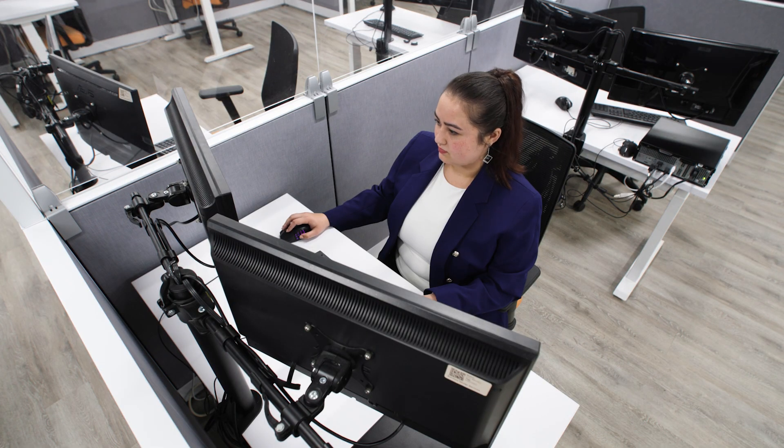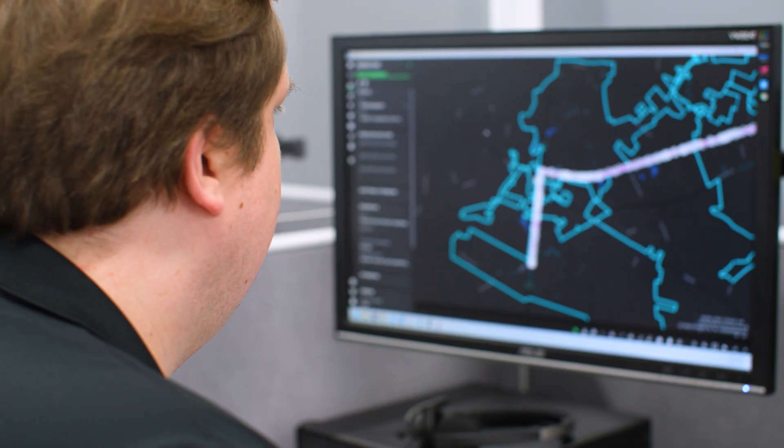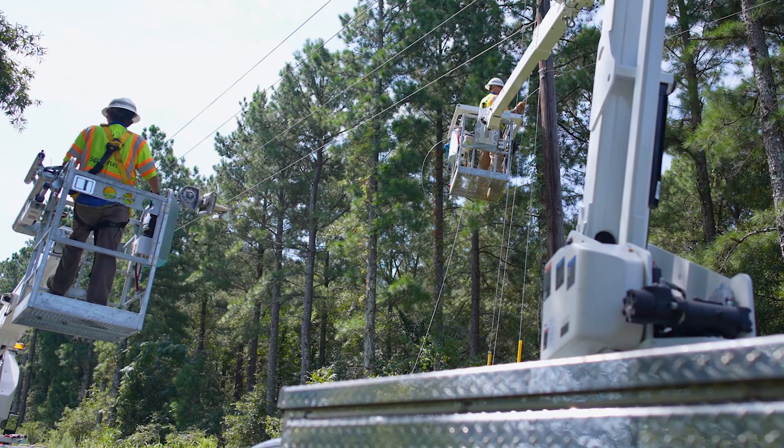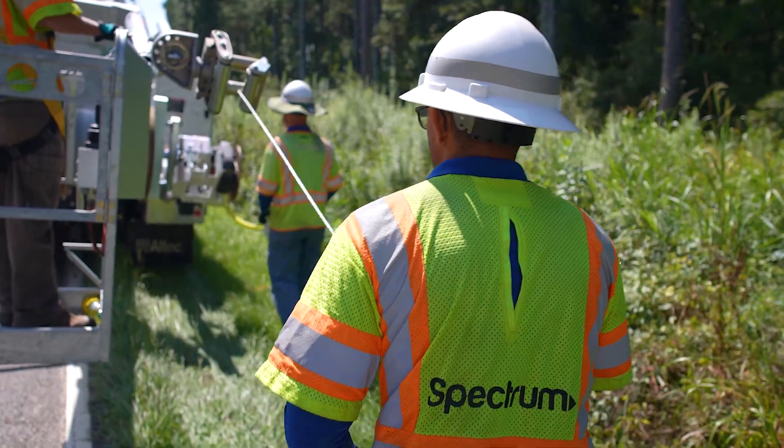A typical ARDOF project takes on average about a week to complete the design phase. Every day of that week will usually be different. We'll start out getting familiar with the area in our mapping program, Magellan, and then we'll start planning out where different equipment is going to go to best service all of the different addresses that are there.